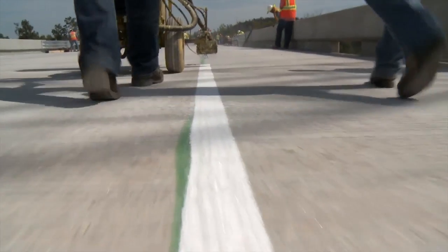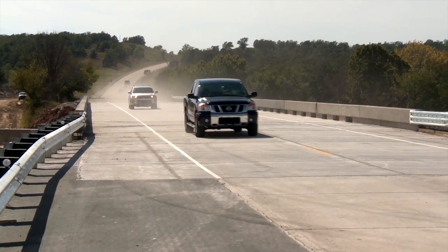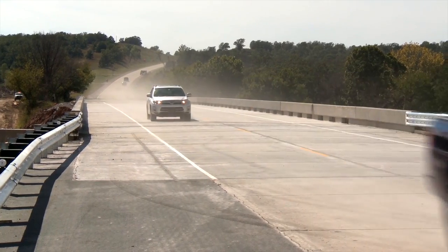The original time allowed to close the road and reopen it was 21 days. We just reopened today. Today is day 10, so we beat that by 11 days. The road was only closed for 10 days.